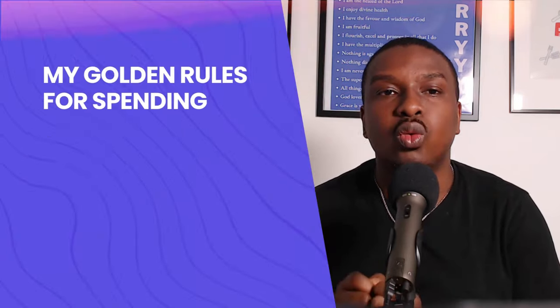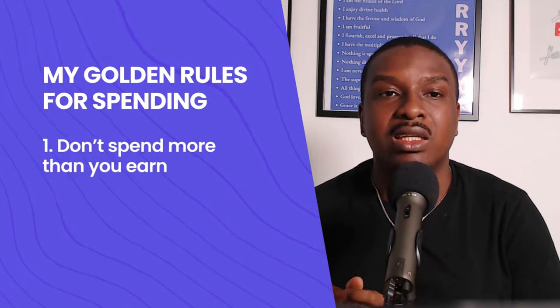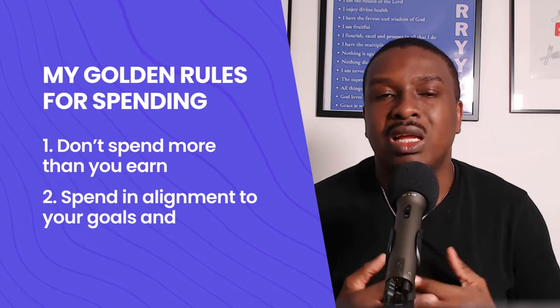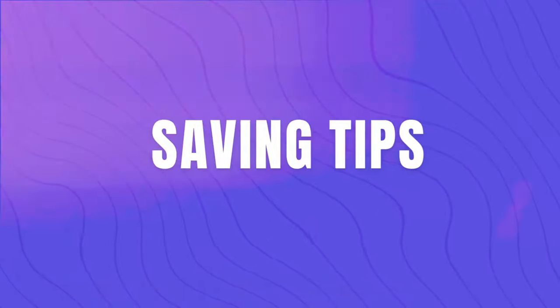I did a video where I shared 15 things I won't waste my money on — check that out in the description. My golden rule with spending is: one, don't spend more than you earn; and two, spend only on things that align with my goals, values, and what's ultimately important to me.